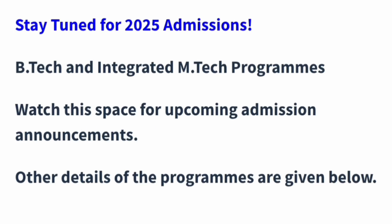In terms of courses, they now offer B.Tech programs as well as Integrated M.Tech and the normal M.Tech programs.